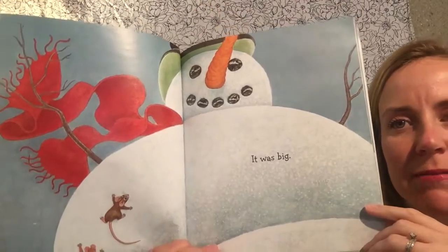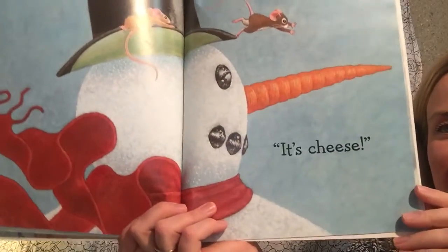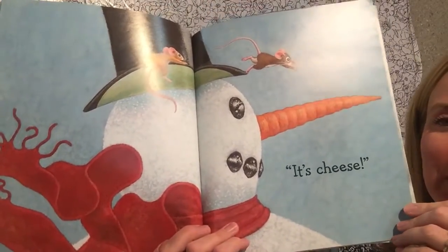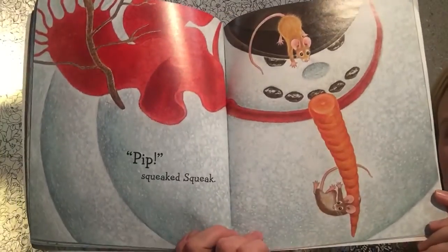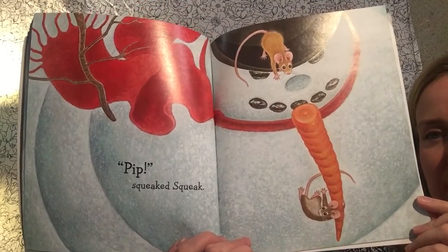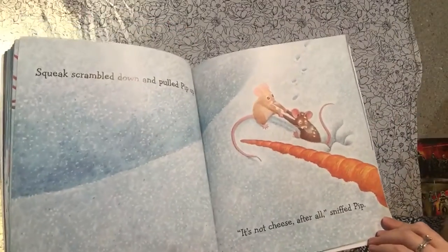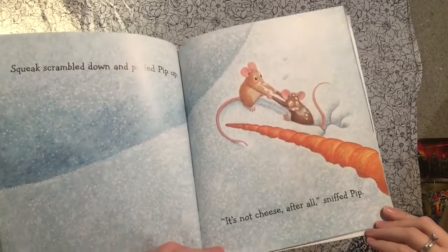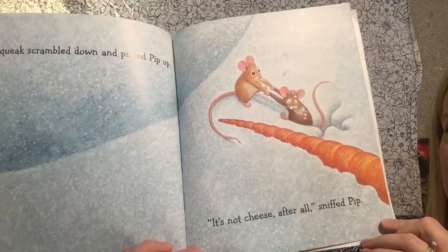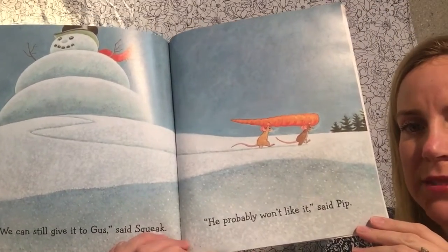Well, what big orange thing did he see? It's cheese! Oh no — that's not cheese. Pip! squeaked Squeak. Oh no. The words don't tell us what happened, but the picture does. Squeak scrambled down and pulled Pip up. "It's not cheese after all," sniffed Pip. "We can still give it to Gus," said Squeak. "He probably won't like it," said Pip.